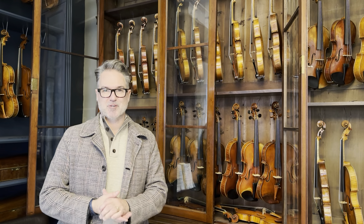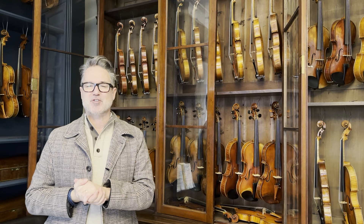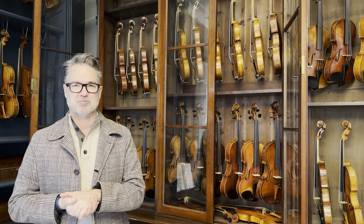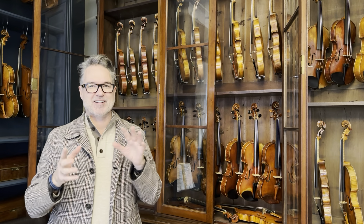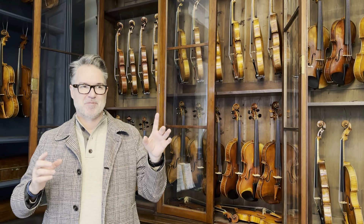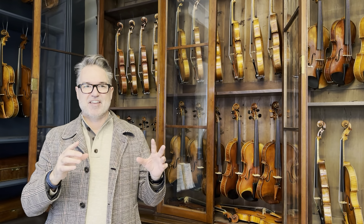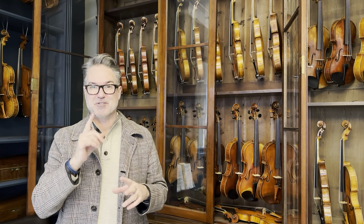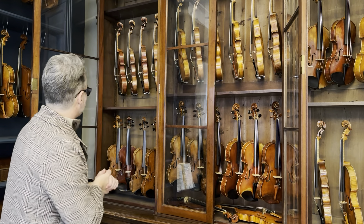Hello everyone, it's Sean Bishop here, Director of Bishop Instruments and Bows. My son has just asked me to see if I know all the violins that I've got in this room. I'm going to go through every instrument without taking it out, unless I don't know from sight, and we'll see if I do know everything here. I will tell you that I own every violin in this cabinet except for one. Let's go.